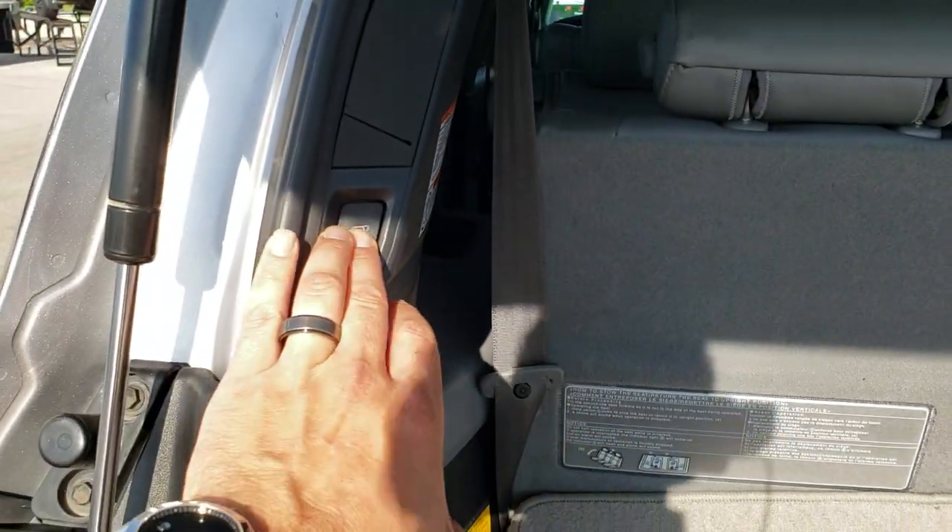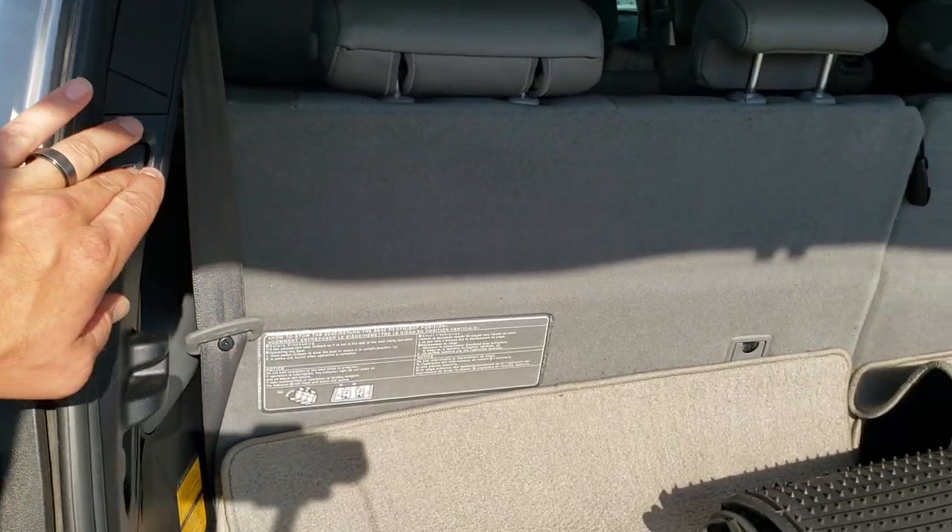These third row seats do fold down. And to get that rear gate down you just press — it must be turned off right now.